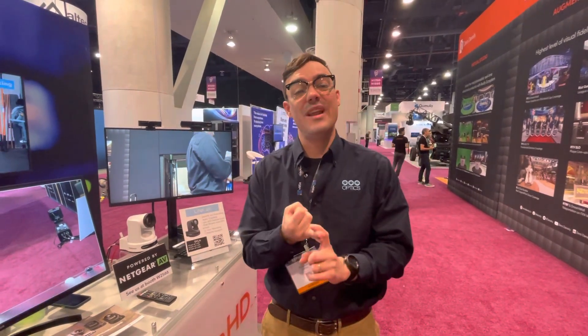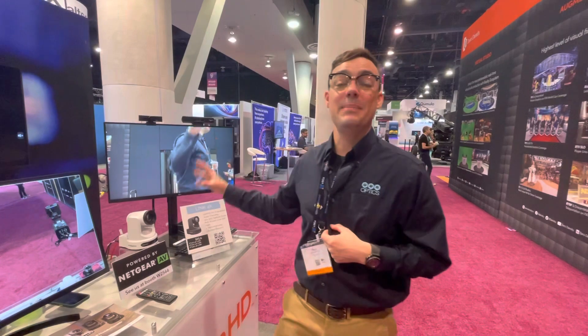This camera will be shipping soon. It is available in 12x, 20x, and 30x options with white and gray color options. One of my favorite things about the Link 4K, beyond the native Dante integration, is the seamless low-latency integration with Dante sources.